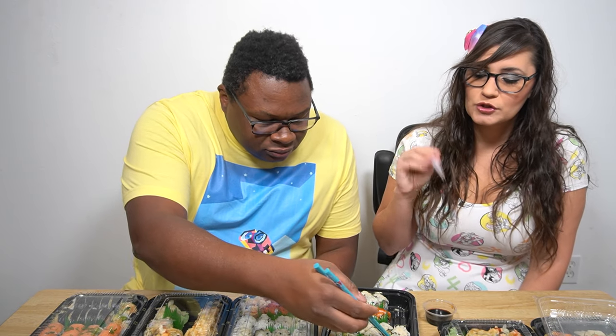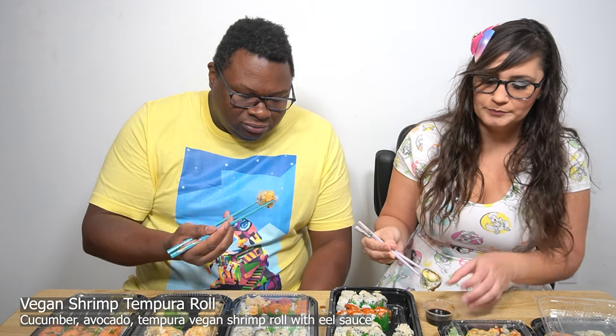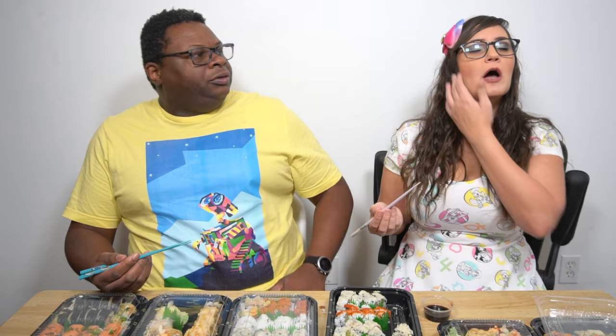This next one is the shrimp tempura — vegan shrimp. This one's got a lot more tempura on it and has some avocado in it. I'm all for that crunch. Usually I'm not a big fan of alt fishes because they taste really fishy, but this does not taste very fishy at all. It's something I could eat in excess — just a nice amount of flavor. The shrimp tempura roll gets a 3.5. My favorite is definitely the kimchi roll so far. This is a win.